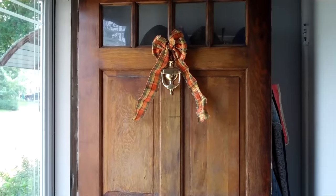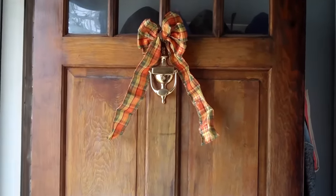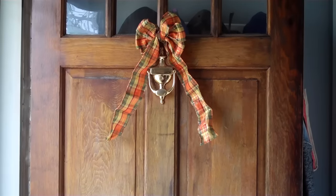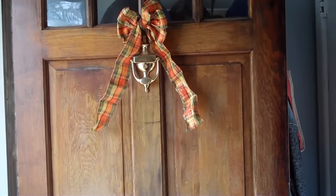Starting here at our front door - nothing big but I just have this little bow from Joann Fabrics. It's a little plaid fall color and I think it was like 99 cents because it was on either 60 or 70% off.